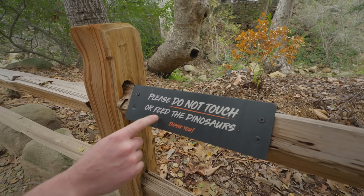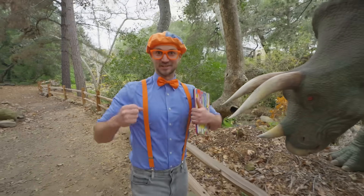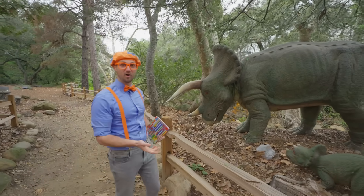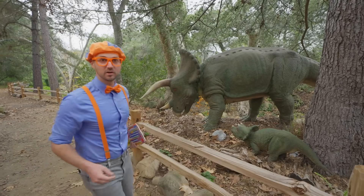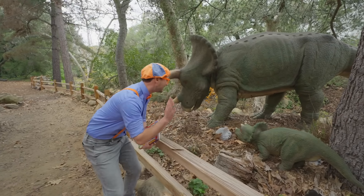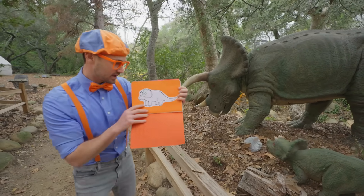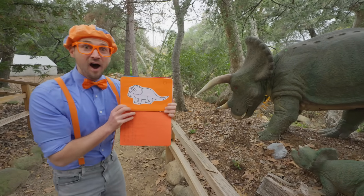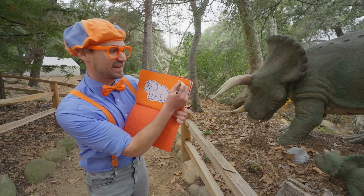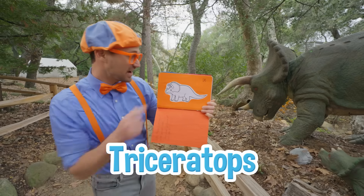Please do not touch or feed the dinosaurs! I definitely won't touch or feed the dinosaurs! Check it out — another dinosaur! Do you know what kind of dinosaur this is? It looks like it has some horns! And there's a baby right there! Let's see if we can find the dinosaur in the book. Oh yeah, it is! We need to mark it off right here. Do you know what kind of dinosaur that is?